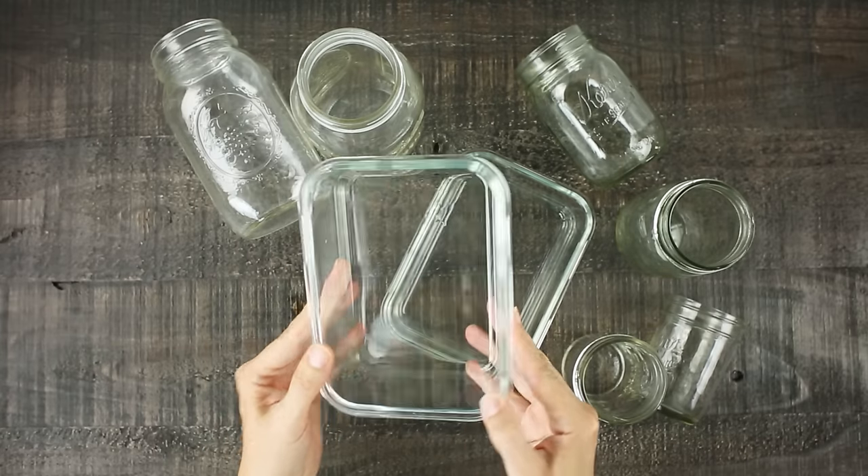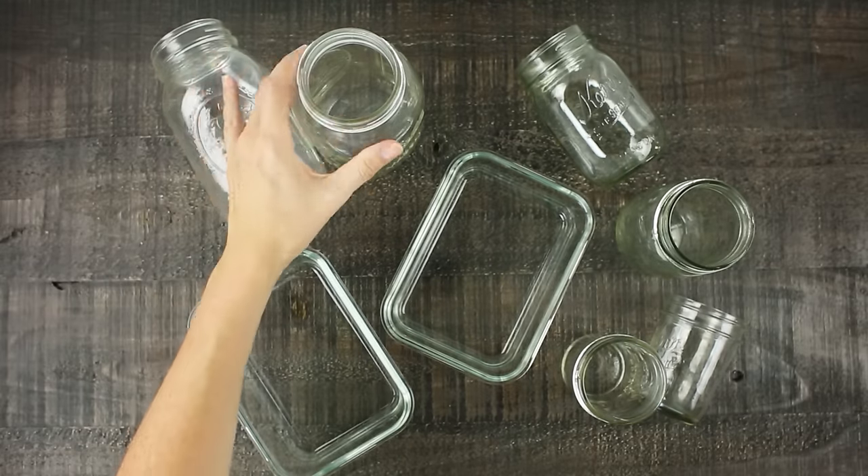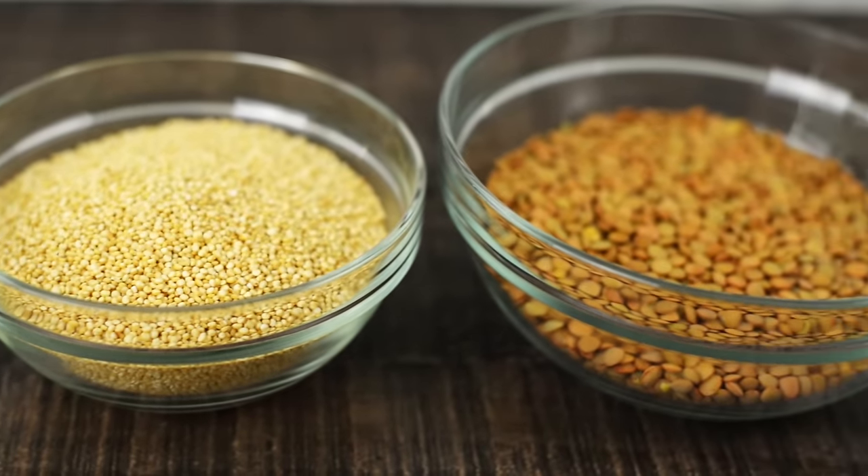Before we get started, you need to make sure that you have food meal prep containers, because if you don't have anything to store them in the fridge, they're not gonna last all week. I'm using glass meal prep containers and also mason jars that seal. Tupperware or plastic containers are fine too. Because we have a lot of food to prep and we want to be as efficient as possible, we're gonna start with our grains and our beans — brown rice, lentils, and quinoa first.